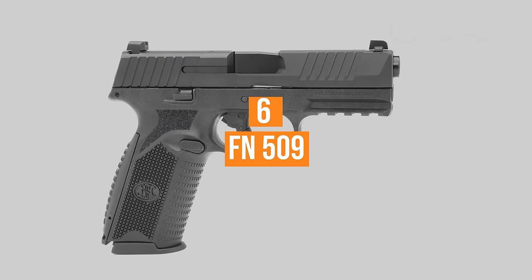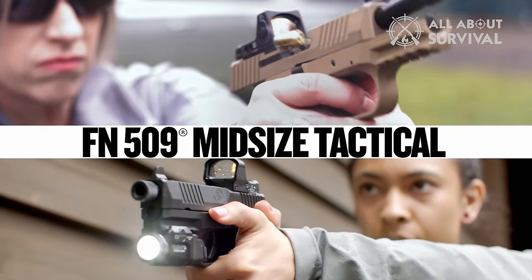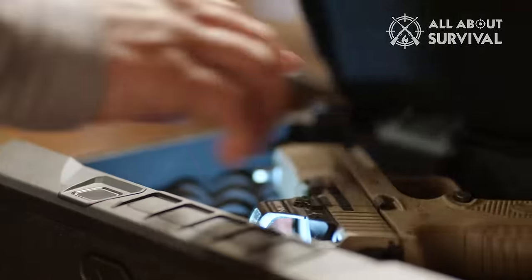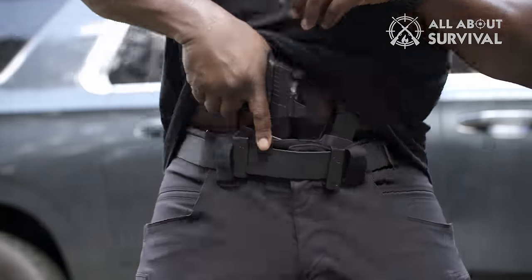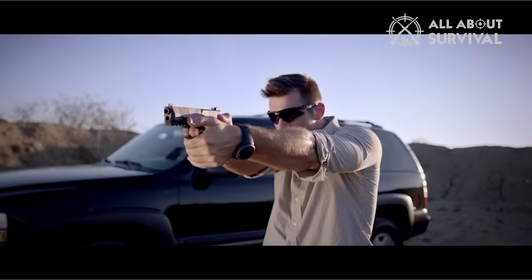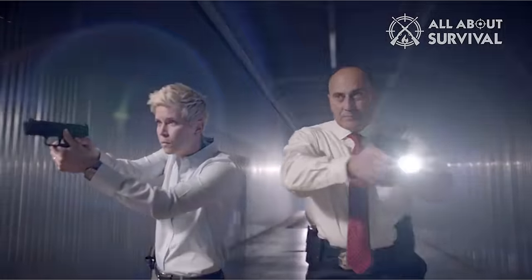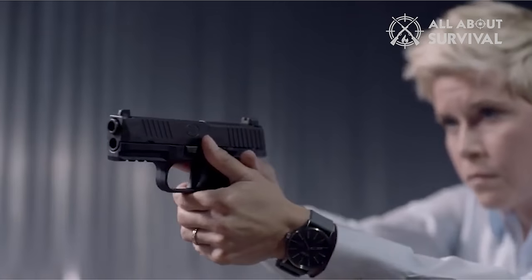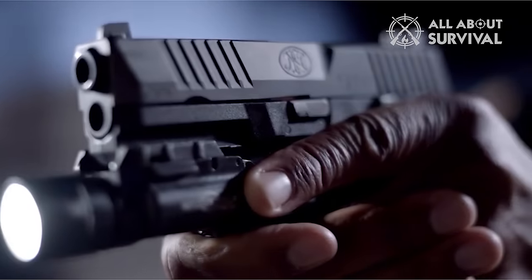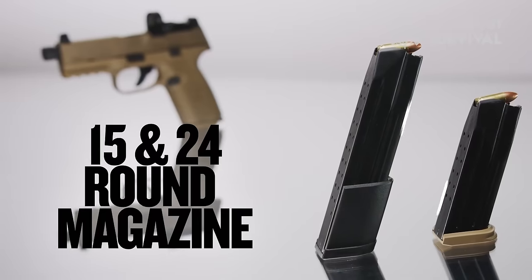Number 6: FN-509. Fabrique National Herstal, or simply FN, submitted a handgun design derived from the FNS into the Modular Handgun System competition. While not successful in being adopted by the U.S. Army or U.S. Air Force as a replacement for the Beretta M9, FN wasn't demoralized and further developed the design. The result is an effective tactical handgun for self-defense, competition shooting, and law enforcement — the FN-509. The FN-509 is a double-action, striker-fired, semi-automatic pistol fed from a 10, 17, or 24-round magazine, available in either black or flat dark earth.